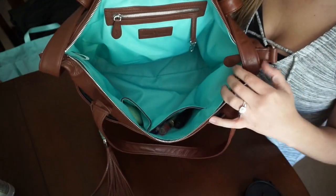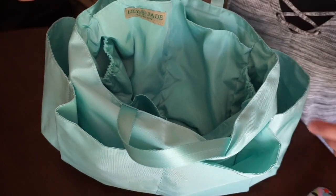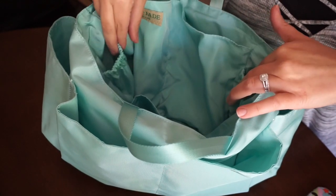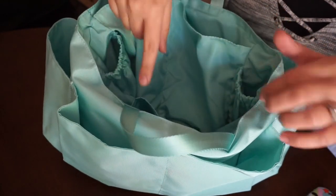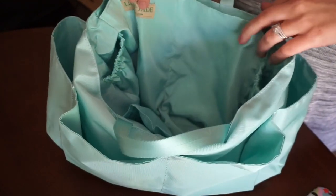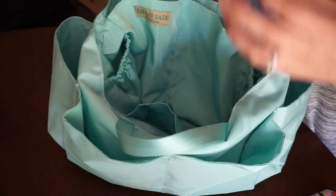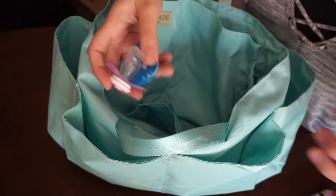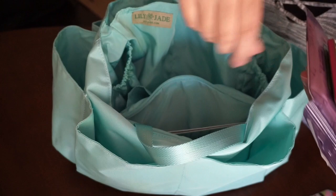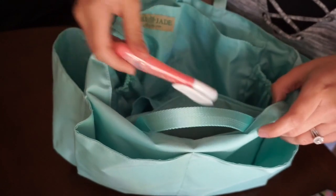Now we'll move on to the baby bag. This is the Lily Jade baby bag insert — it has eight large pockets around the outside. The interior has two bottle pockets with elastic, a small pocket, a zippered pocket on the back, and two larger pockets on the other side. In the smaller pocket I place the pacifiers that were in the Passy Pod. In the zippered pocket I add the immunization card, Boogie Wipes, my Kate Spade phone charger, and Dreft to go.